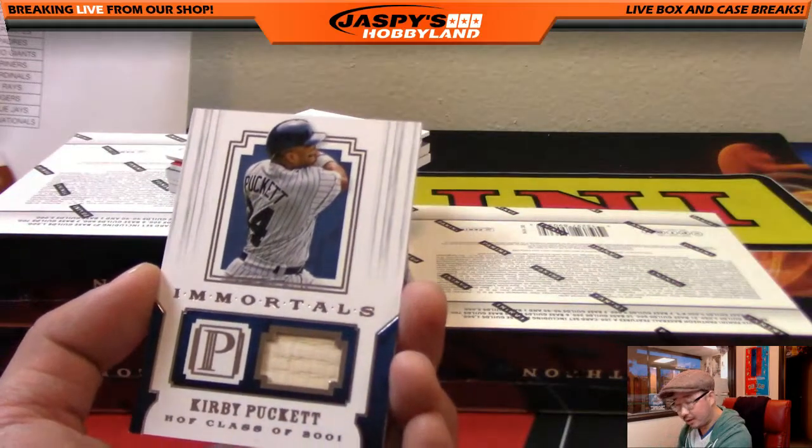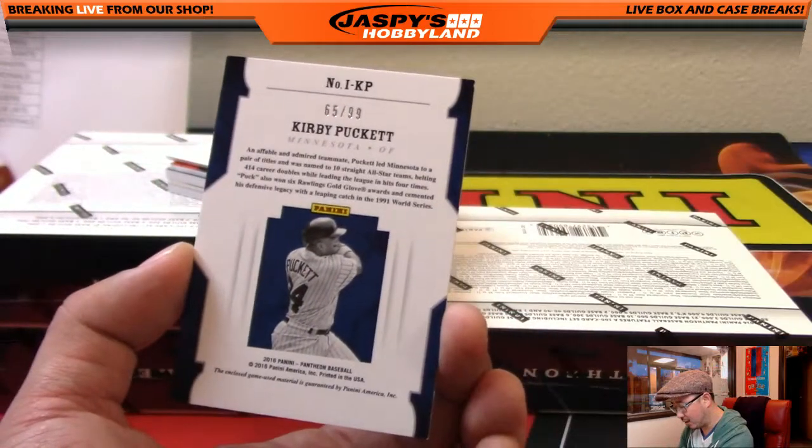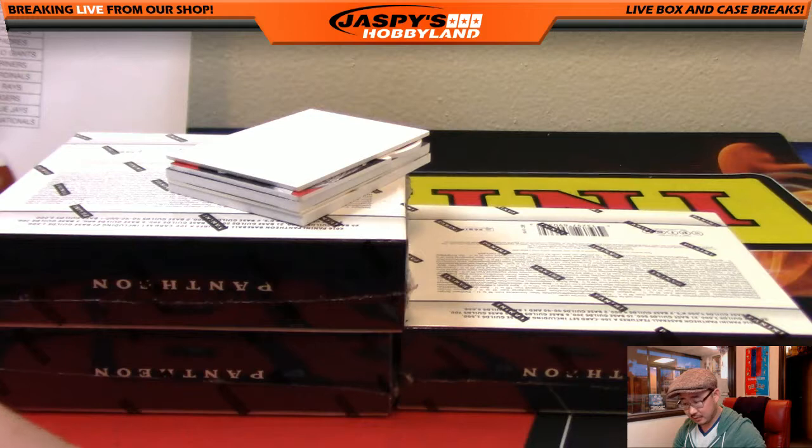Next card right here — Kirby Puckett, piece of the bat, Hall of Fame, class of 2001. 65 out of 99, Minnesota Twins. That will go to Jimmy Brandt with the Twins.